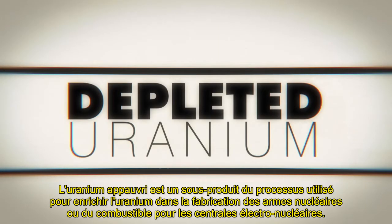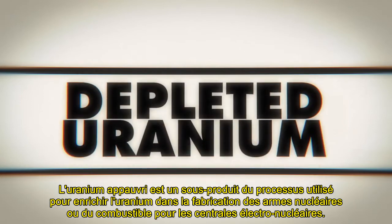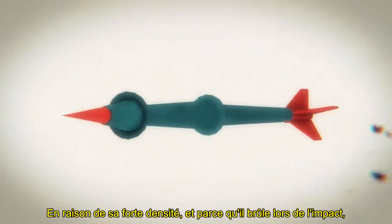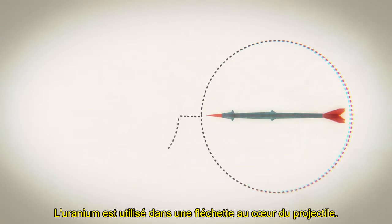Depleted uranium is a by-product of the process used to enrich uranium to make nuclear weapons or fuel for power stations. Because of its high density and because it burns on impact, it's used in armor-piercing tank shells and bullets. The uranium is used in a dart at the core of the weapon.